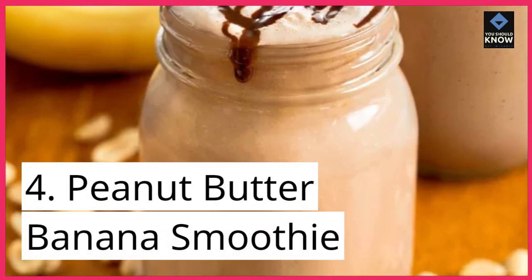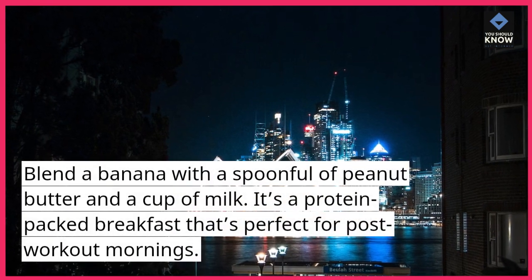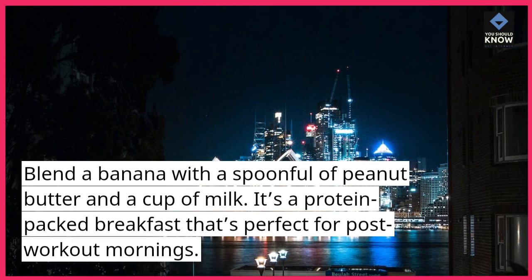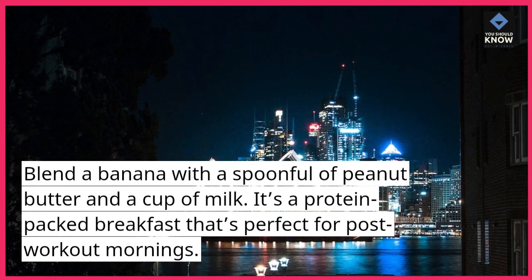4. Peanut Butter Banana Smoothie. Blend a banana with a spoonful of peanut butter and a cup of milk. It's a protein-packed breakfast that's perfect for post-workout mornings.